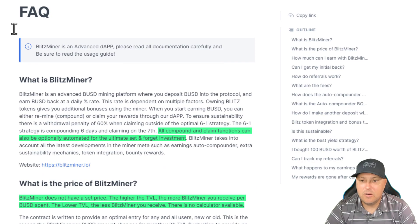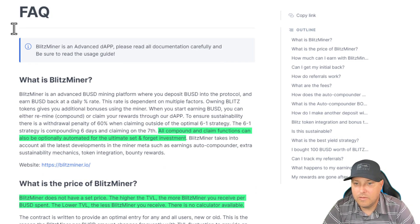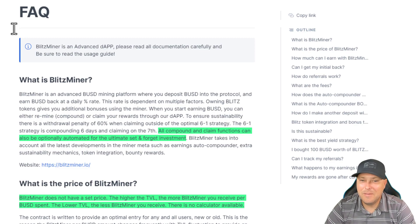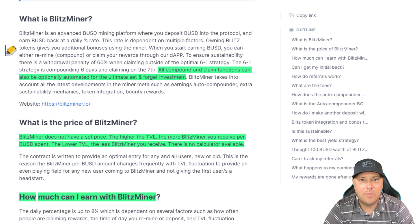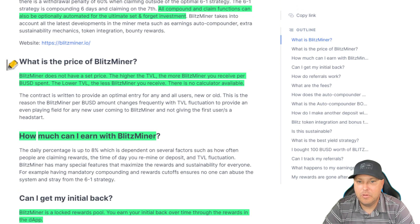So what is Blitz Miner? One thing I did notice that I liked: all compound and claim functions can also be optionally automated for the ultimate set and forget investment. So any times like BUSD Paycheck and ETH Auto Miner where I can just come back in and compound or claim once a week, that is great for me. This one actually even does the claim for you and just automatically puts the money into your wallet. So what is the price of Blitz Miner? Blitz Miner does not have a set price. The higher the TVL, the more Blitz Miner you receive per BUSD spent; the lower the TVL, the less Blitz Miner you receive. So there's no calculator available.